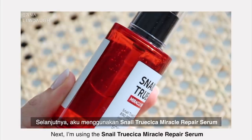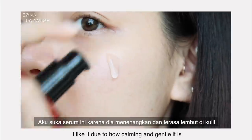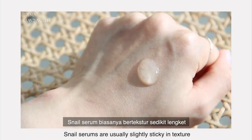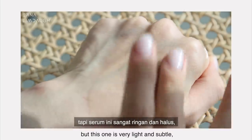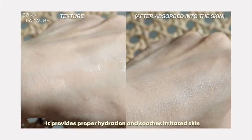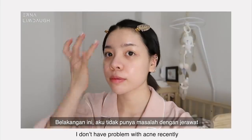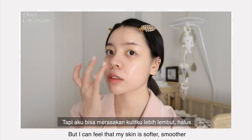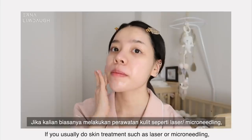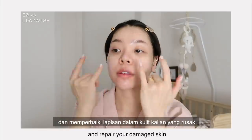Next, I'm using the Snail True Cica Miracle Repair Serum. I like it due to how calming and gentle it is. It's moisturizing enough without being too heavy on my skin. Snail serums are usually slightly sticky in texture but this one is very light and subtle, absorbs quickly, and is good for layering too. I can feel that my skin is softer, smoother, and looks healthier after using this. It can be used even for sensitive skin and also helps with rejuvenating, soothing, and repairing damaged skin after treatments like laser or micro needling.